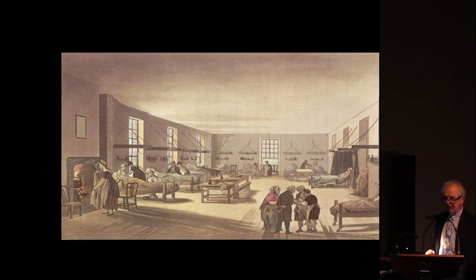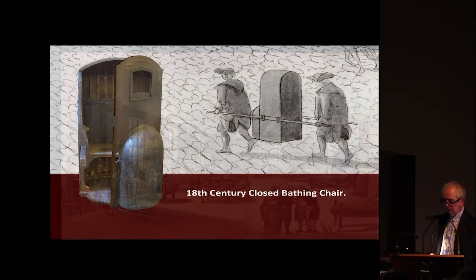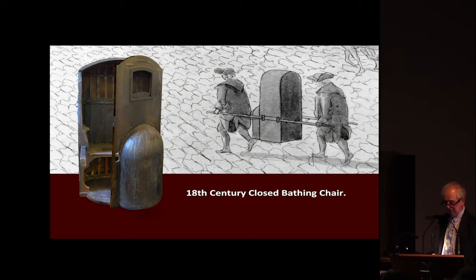Upstairs, on the top floor of the hospital, there were five wards, and there were two on the ground floor as well, making a total of seven wards — still in John Wood's lifetime. They would hold up to 108 patients, so it was quite a lot of patients in the hospital, and it was mostly full. There was even a waiting list at one point — we think of waiting lists as being a problem in the National Health Service, but it was a problem in the 18th century as well.